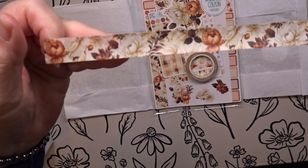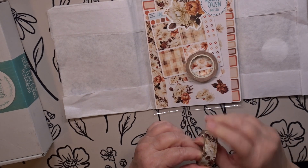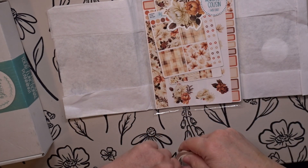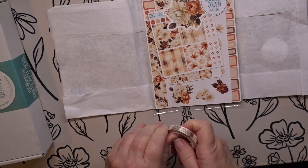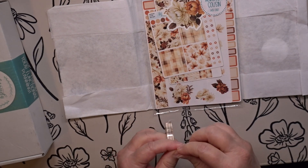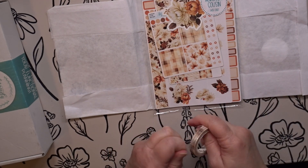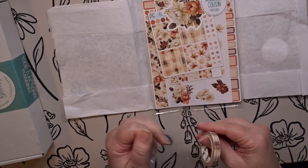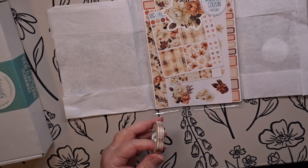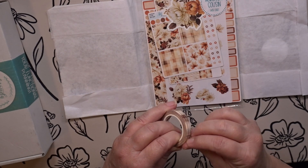Oh look at this — let me bring it up as close as I can so you can see it. This is so pretty. I'm gonna use both of these — I want to automatically start using them in my journaling. But I still have a little bit in my travel journal that I want to update because I saved a spot where I could put some photos in there.